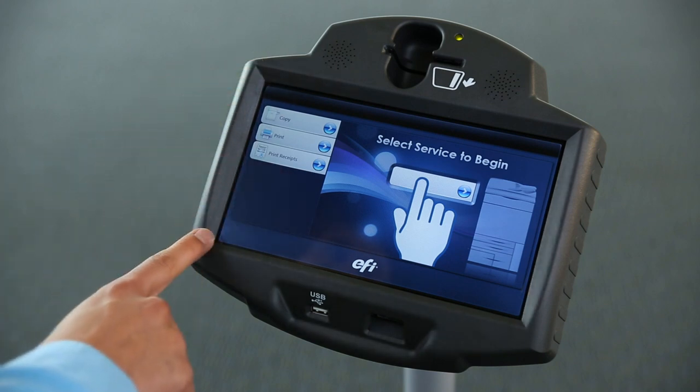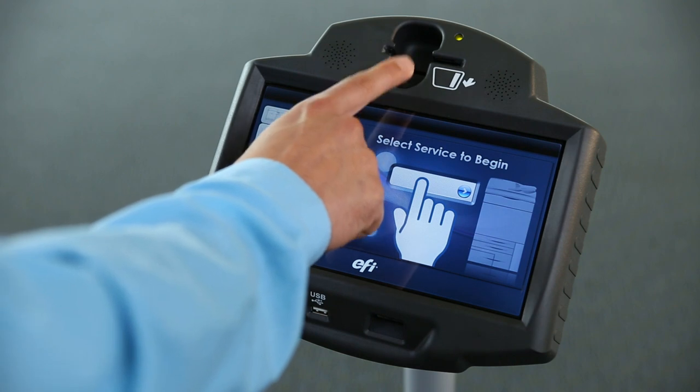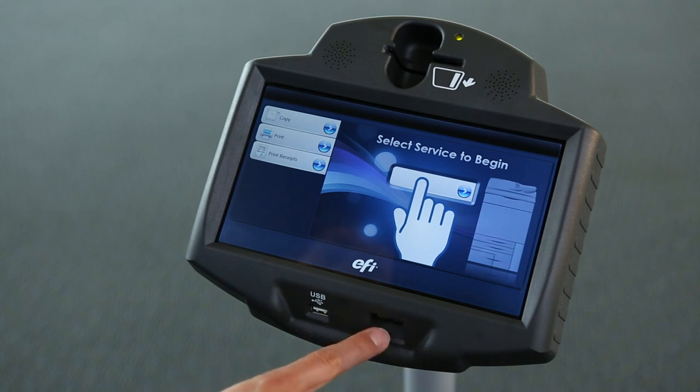The M500 features a large 10-inch touchscreen, accepts all major credit cards, cash and campus cards, and can print from USB drives, mobile devices, as well as cloud accounts. It even supports barcode scanning for discount cards and coupons.